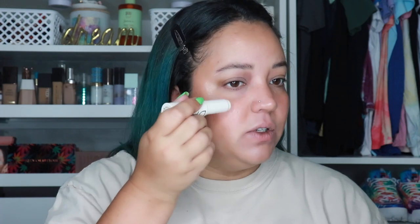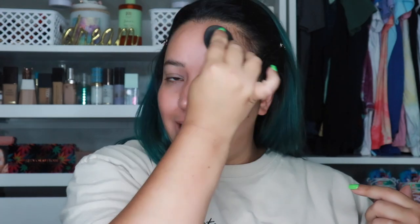The next step is highlighter — I'm using the Kendall and Kylie highlight stick, which is a cream highlighter. Use any cream highlighter you have. I blend it into my blush on my cheeks to get even more of a dewy, glowy look. I'll also bring just a little bit up to the forehead. Look at those cheeks — they look so glowy and dewy!